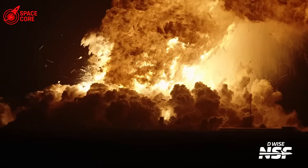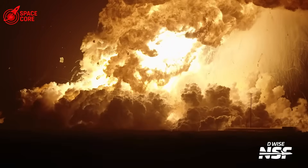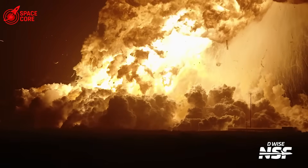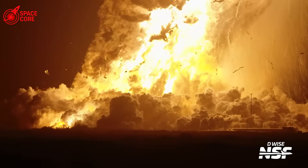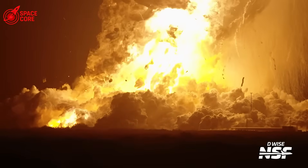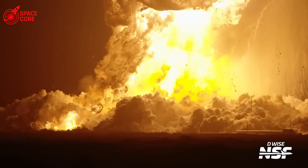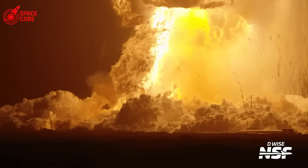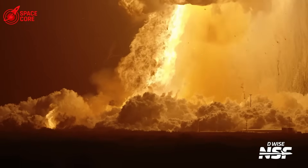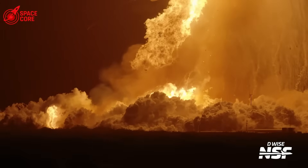Frame-by-frame analysis reveals something terrifying. Look closely at the footage and you'll see it. The ship's side bulges outward just before the explosion — not inward, like you'd expect from external pressure. Outward, from within. This tells us the tank was fighting a battle it couldn't win. Internal pressure building to catastrophic levels. The methane, despite being at minimal levels,